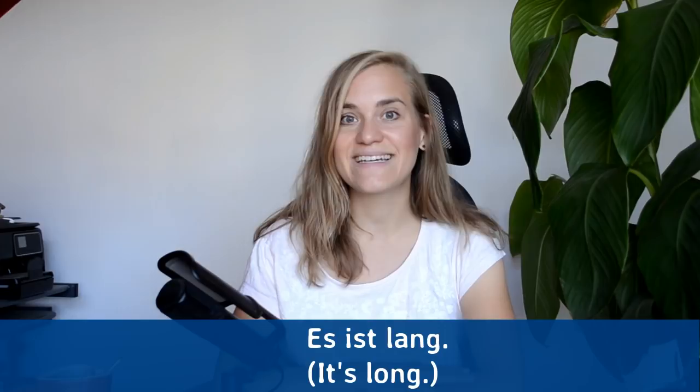Alright, now you know a bunch of new nouns and their articles. If you want to see my other videos for absolute beginners, you can check out my playlist right here. Danke schön fürs Zusehen. Bis zum nächsten Mal. Tschüss!